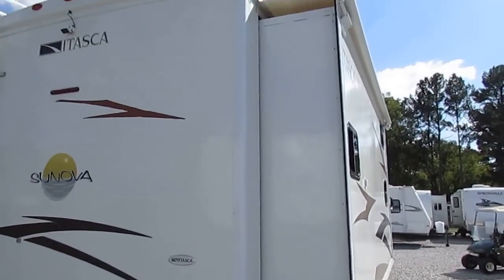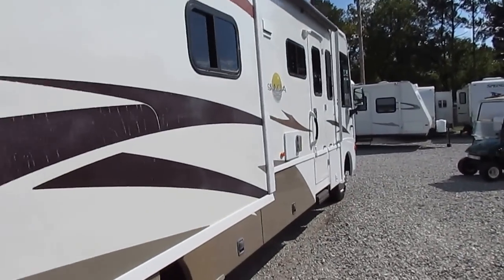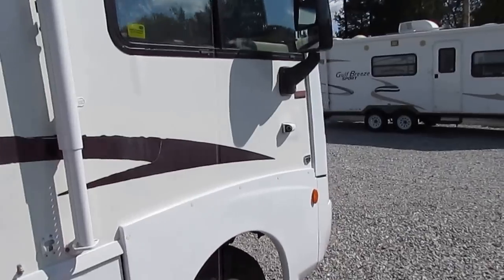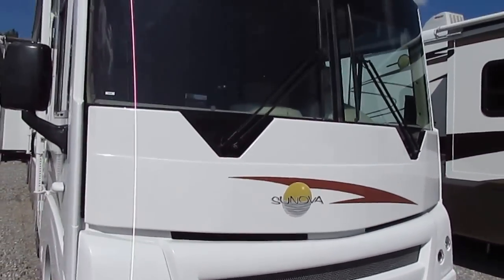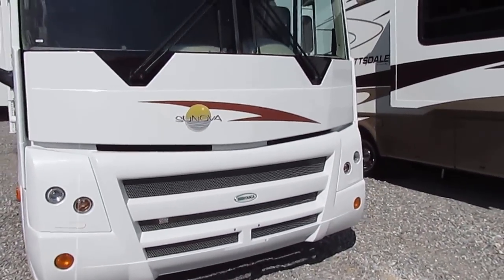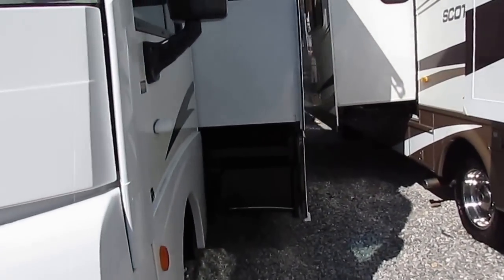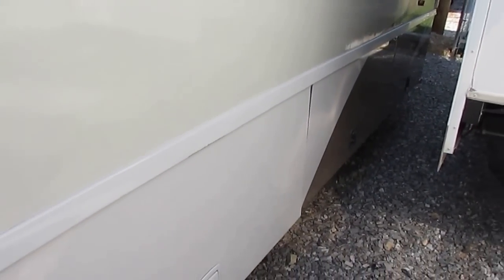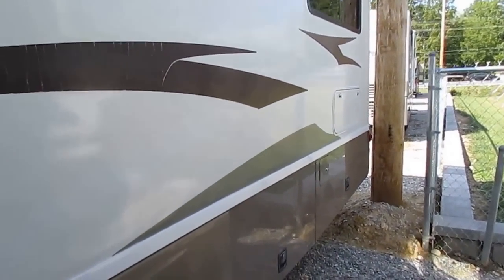This is a two-slider. Both slides have awning toppers. We've got the 305 horsepower, 6.8 liter Triton V10. Four Seasons model, well insulated for year-round use. I love these newer front ends on these '08s — big windshields so you don't miss anything while driving. Winnebago's exclusive storage system where the actual bays come out with the slides, so easy to get in there without banging your head.